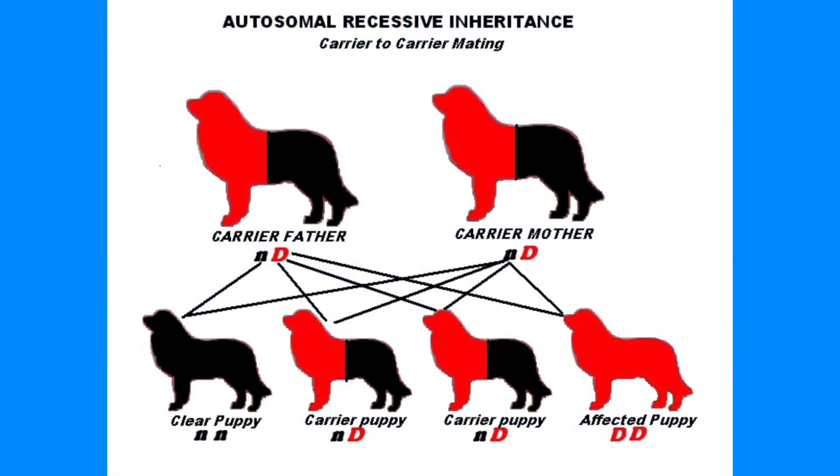Since CEA is an autosomal recessive trait, Shelties without CEA can still be carriers, and there's a lot of work being done by breeders to breed this out of the breed.